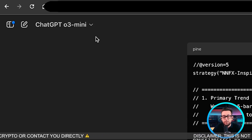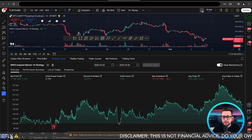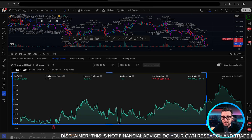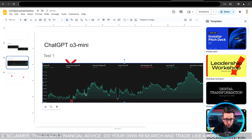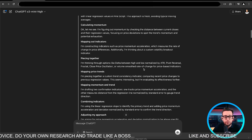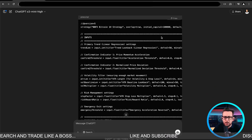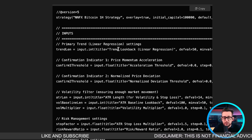This was o3-mini, not o3-mini-high, so hopefully the high version gives an even better strategy. Let's go back to the one-hour time frame, do a deep back-test, and screenshot that. Congratulations to ChatGPT — we actually have a working trading strategy. Let's go back to OpenAI to see whether the high version produced one as well.